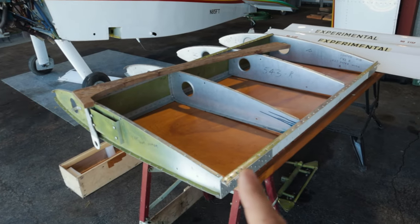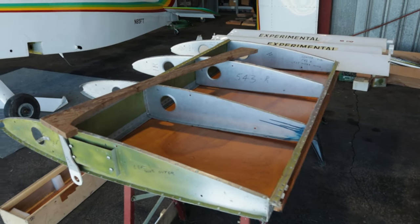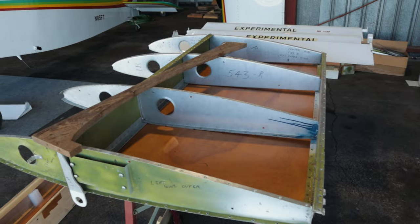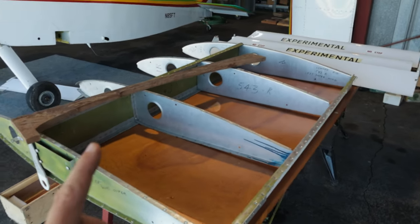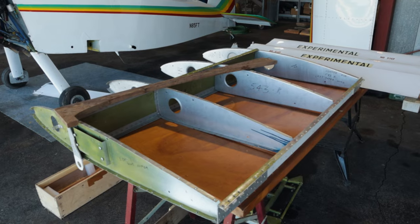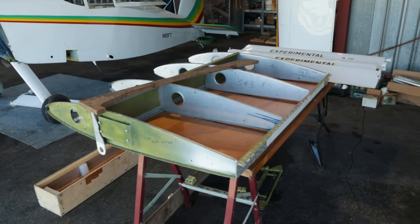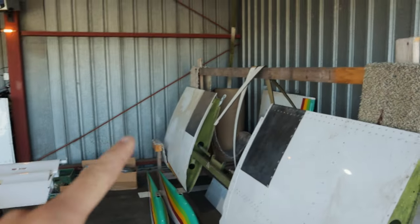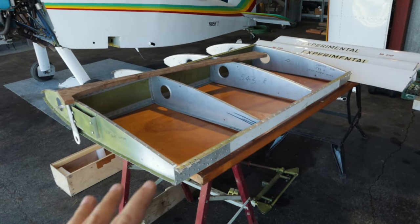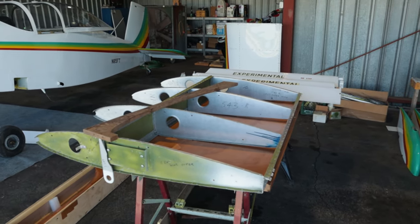He hired a guy to rebuild it and when that guy rebuilt it he built it with a twist in it, which is not uncommon — a lot of people get twist in these whenever they build them because they don't get the skin on there right. He actually flew it with that wing and it had too much roll tendency to take out with a trim tab, so they had the skin drilled back off of it. He was in the process of trying to get that wing rebuilt and life got in the way. I've already got a brand new roll of skin to go on that wing — it just needs rebuilt, re-skinned, and built straight. I have some people that are going to help me out with that and I'm going to lean on them for some advice.